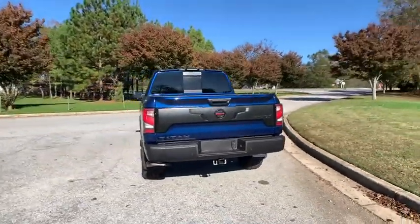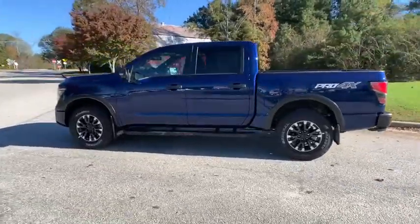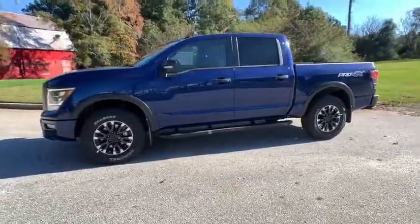The massive interior cabin boasts a fold-up rear bench seat and a flat-loading floor. When it comes to power and comfort, the Titan can't be beat.